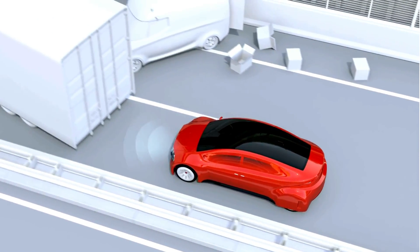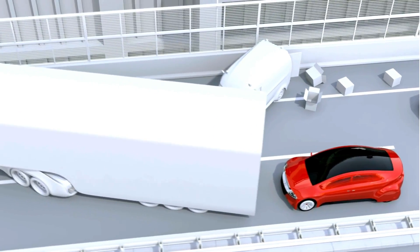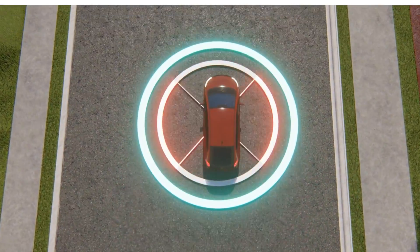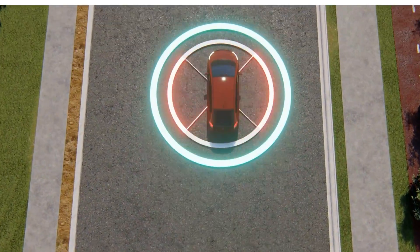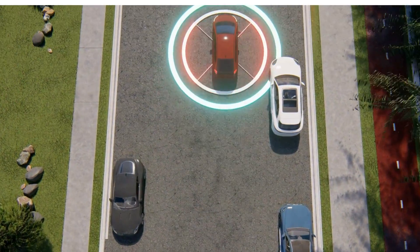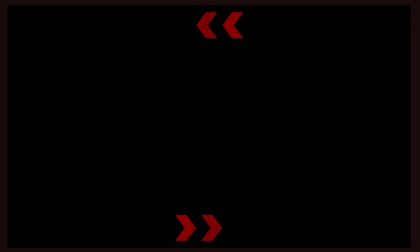Let's start by understanding how pre-collision systems work. Pre-collision assist uses sensors to monitor the surrounding area for potential hazards. If the system detects an obstacle, it will provide visual and audible warnings to alert the driver.